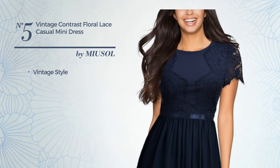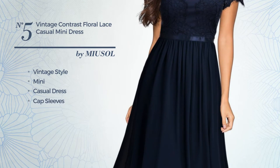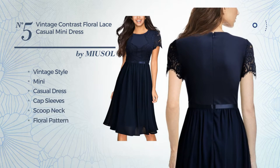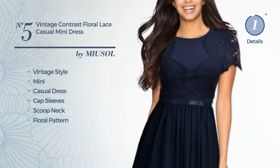Number 5. A vintage touch in this mini casual dress, featuring cap sleeves, scoop neck with a floral pattern, and enriched with lace. Available uniquely in this color.